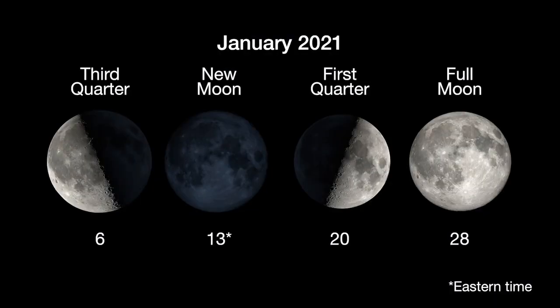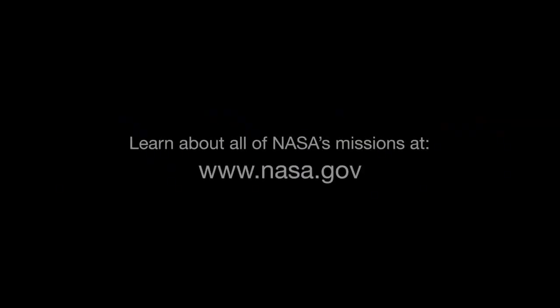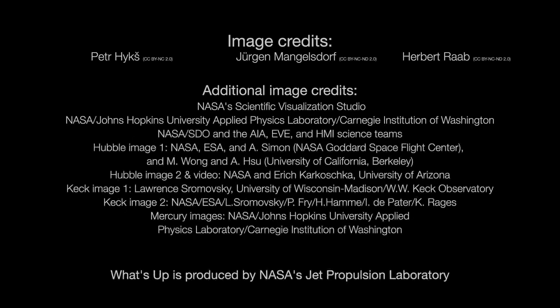Here are the phases of the Moon for January. You can catch up on all of NASA's missions to explore the solar system and beyond at NASA.gov. I'm Preston Dyches from NASA's Jet Propulsion Laboratory, and that's what's up for this month.